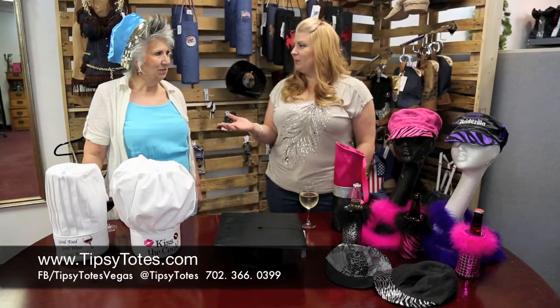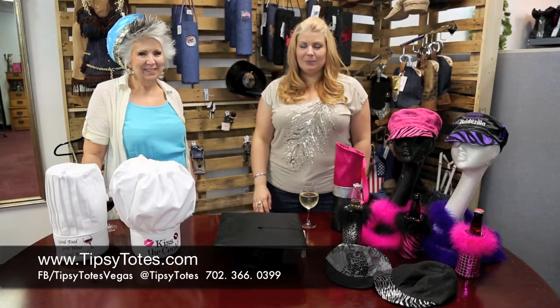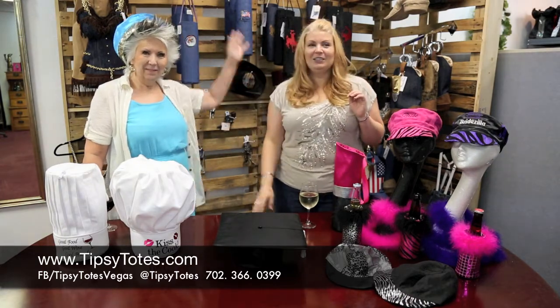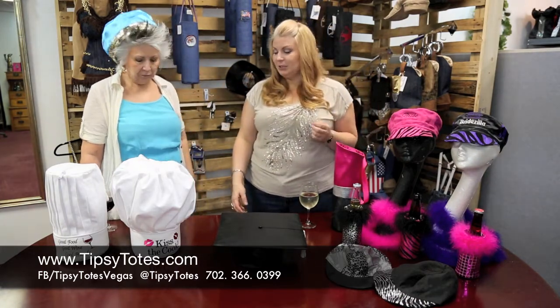Hi, I'm Ursula. This is my partner in wine, Sonia. Welcome back to Tipsy Totes and today is hat day! Yay! So we have a special presentation for foodies.